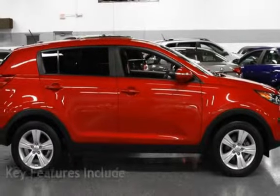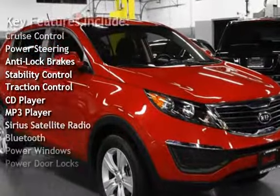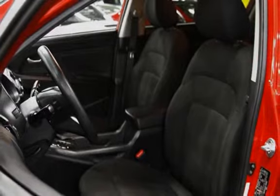Key features include Cruise Control, Power Steering, Anti-Lock Brakes, Stability Control, Traction Control, CD Player, MP3 Player, Sirius Satellite Radio, Bluetooth, Power Windows and Power Door Locks.